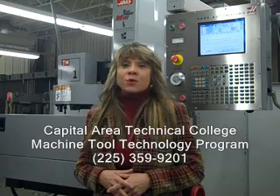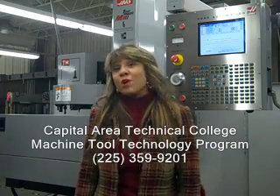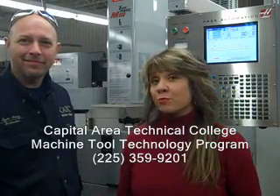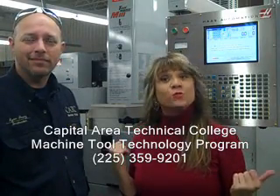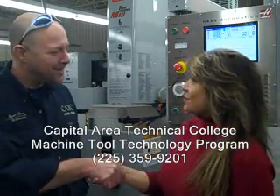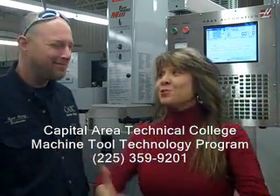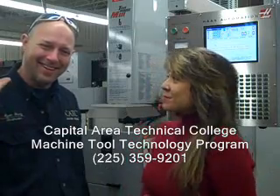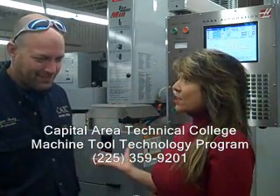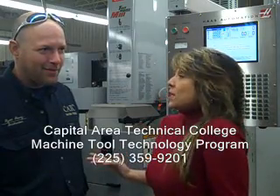Stay tuned because we're going to interview the instructor here, Mr. Ryan Young. I'm right here with Ryan Young, who is the instructor in the Machine Tool Technology program. Ryan, it's a pleasure to be here with you. Thank you for having us in your classroom here. This is Machine Tool Technology. Mr. Young, tell us what exactly goes on here. What do you do in Machine Tool Technology?